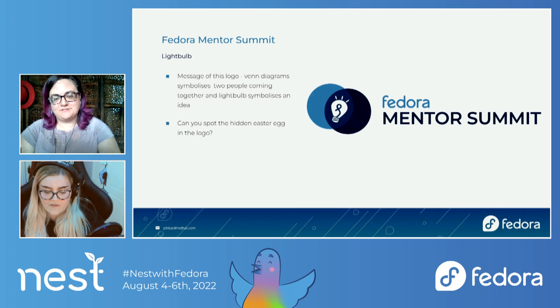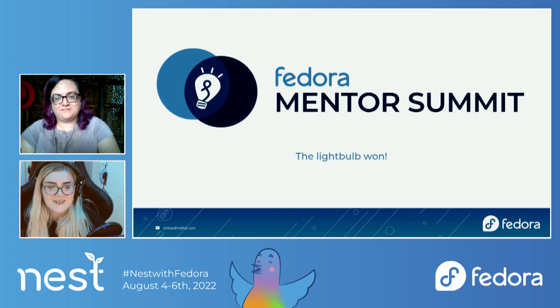With the light bulb design, the message is two people coming together to create a really cool idea — that's the message of the Mentor Summit as well. I have a little Easter egg in the logo: there's a little swirl of the F from the Fedora logo in the light bulb. We brought the designs back to the ticket, and the light bulb design won. That is the current Mentor Summit logo.